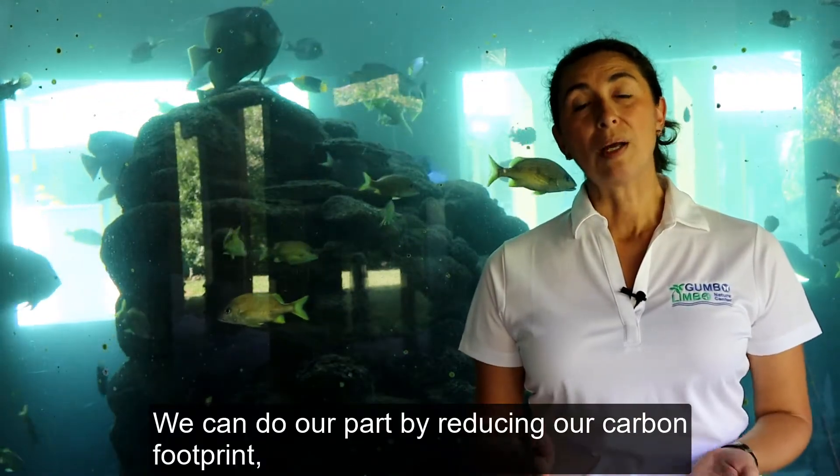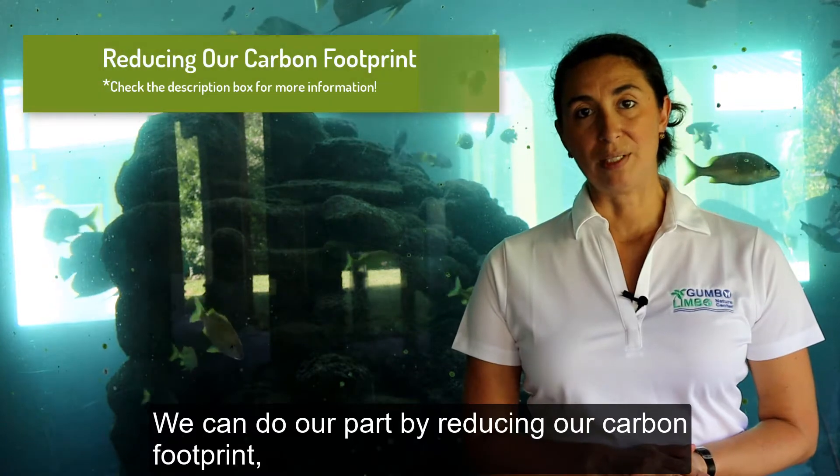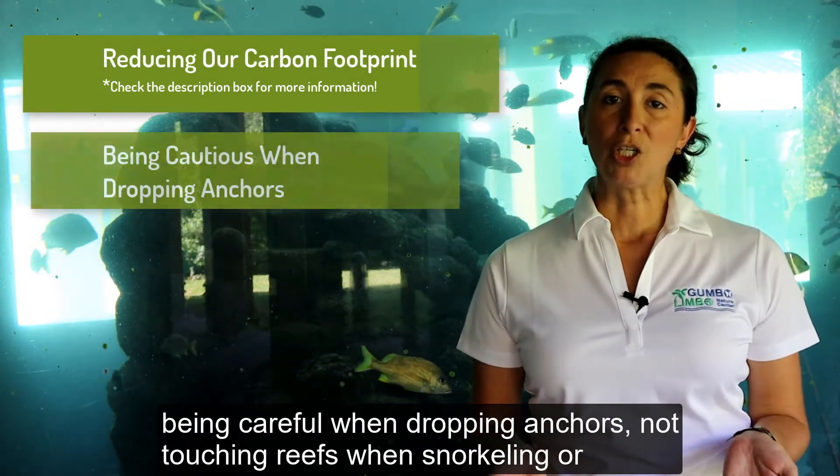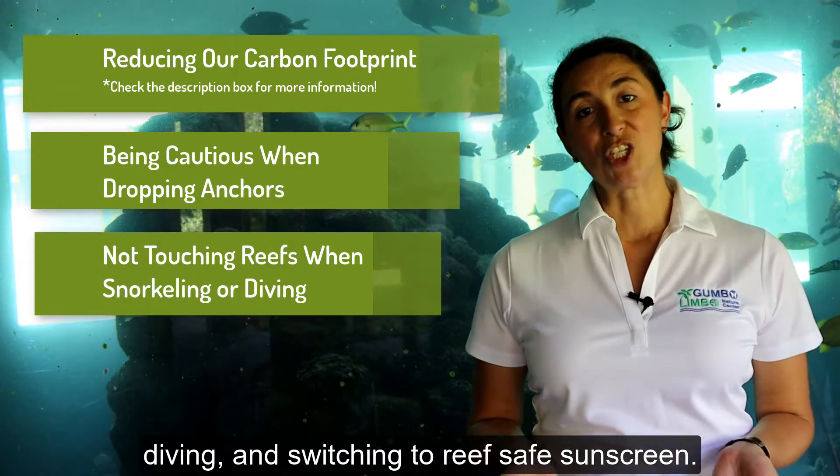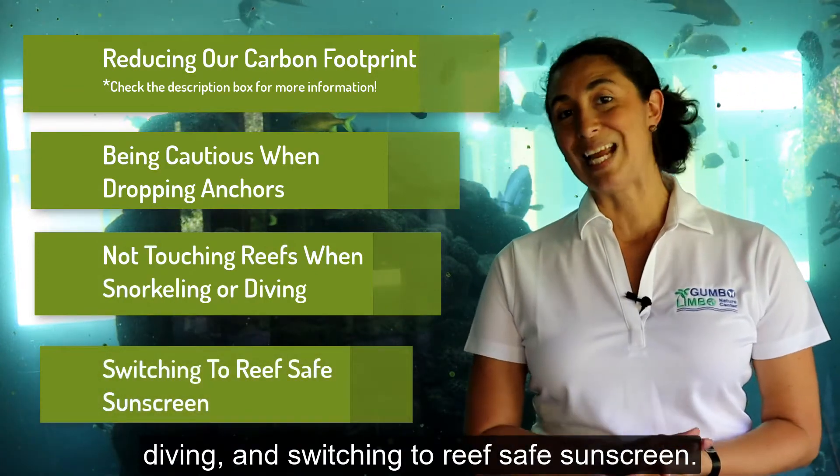We can do our part by reducing our carbon footprint, being careful when dropping anchors, not touching reefs when snorkeling or diving, and switching to a reef-safe sunscreen.